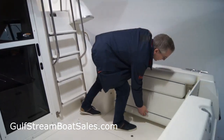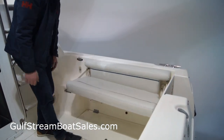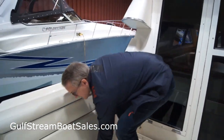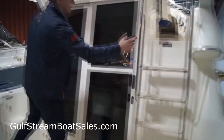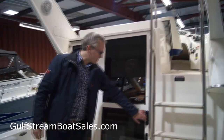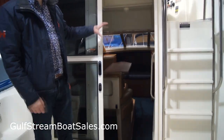This boat has the optional cockpit seats as well. These fold out pretty easily and give you a couple of seats on either side against the gunnels. Then we've got a little stepladder giving you access up to the flybridge, and we've got a sliding aluminium door with two steps down into the main saloon.